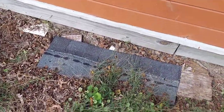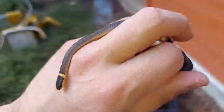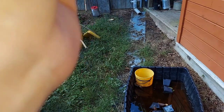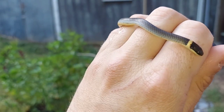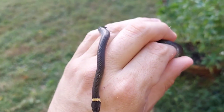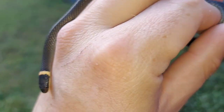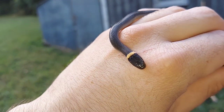A few seconds after that racer, I flipped this shingle and found a cute little ring-neck snake. Ring-necks are probably the most common find at this house. It's a good-looking one — not the brightest belly — and it went to the bathroom all over me, typical ring-neck fashion.